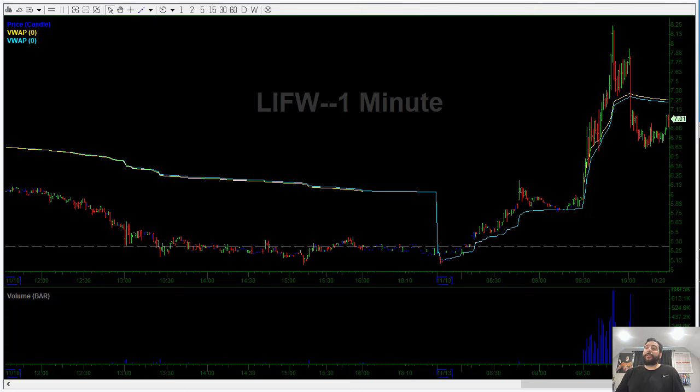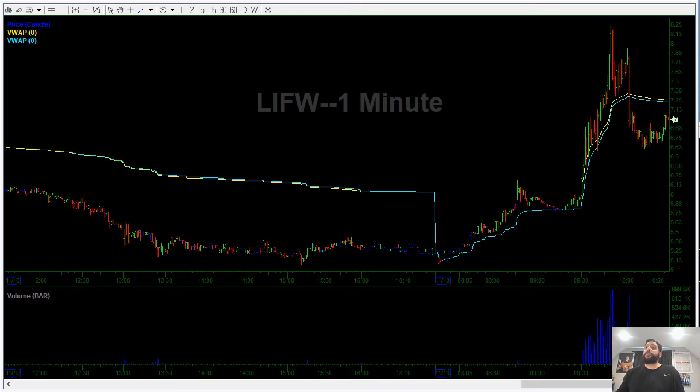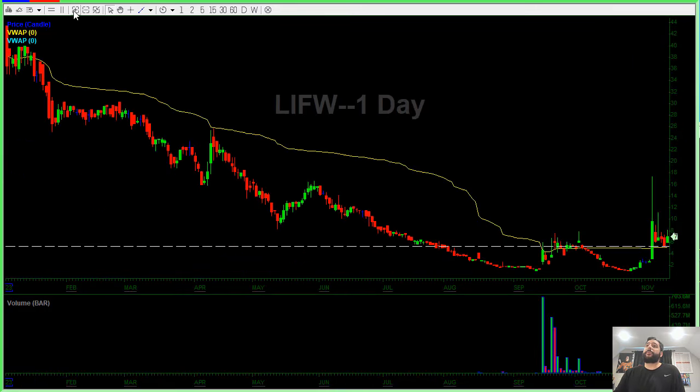What's up, everyone? I want to come on here and make a quick trade recap video of how I made about $1,600 in less than 20 minutes. I want to talk about this stock, LIFW.